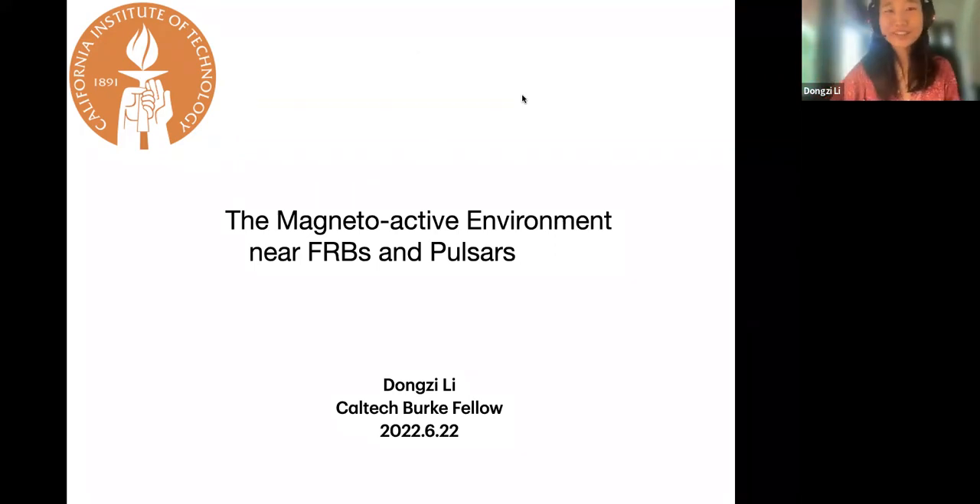Hi everyone. I'm Dong Zi from Caltech, and today I'm going to talk about the magneto-active environment near pulsars and fast radio bursts. I feel that people probably already know about pulsars and fast radio bursts, so I will start by introducing the magneto environment.